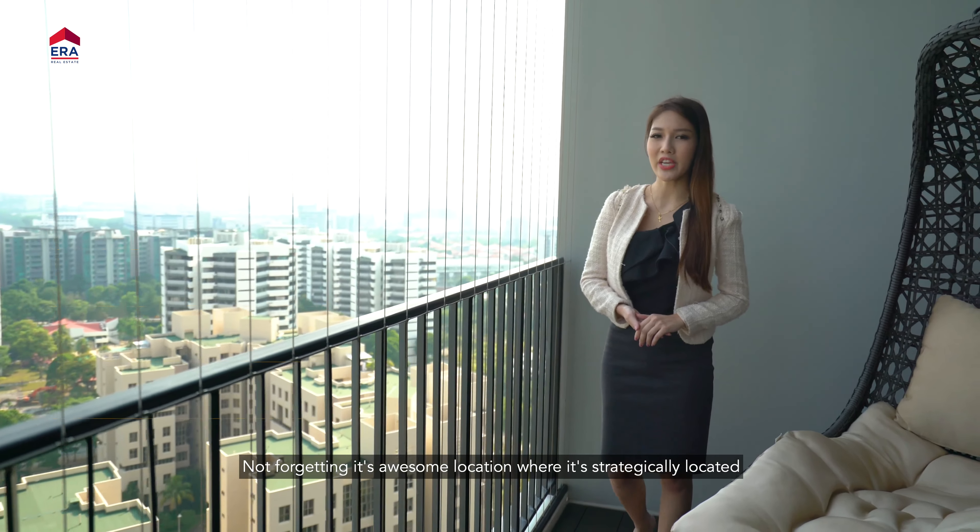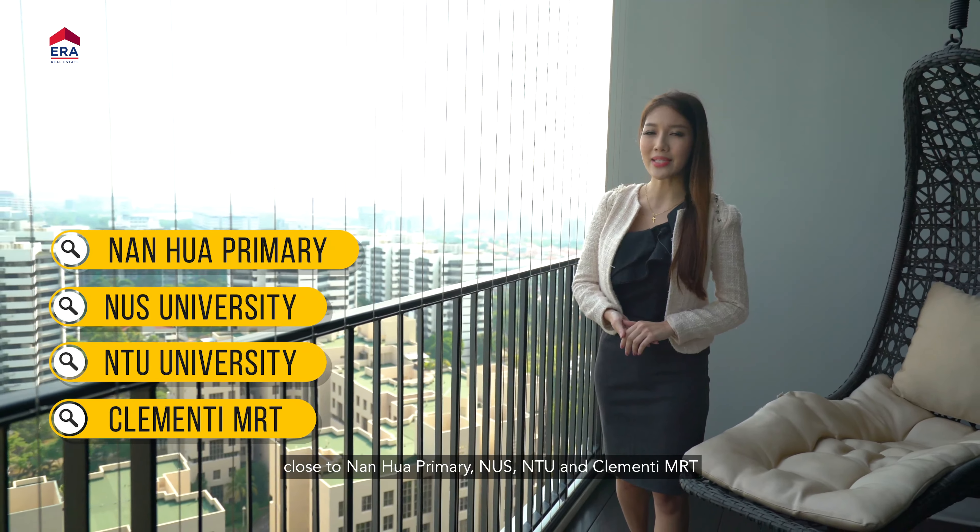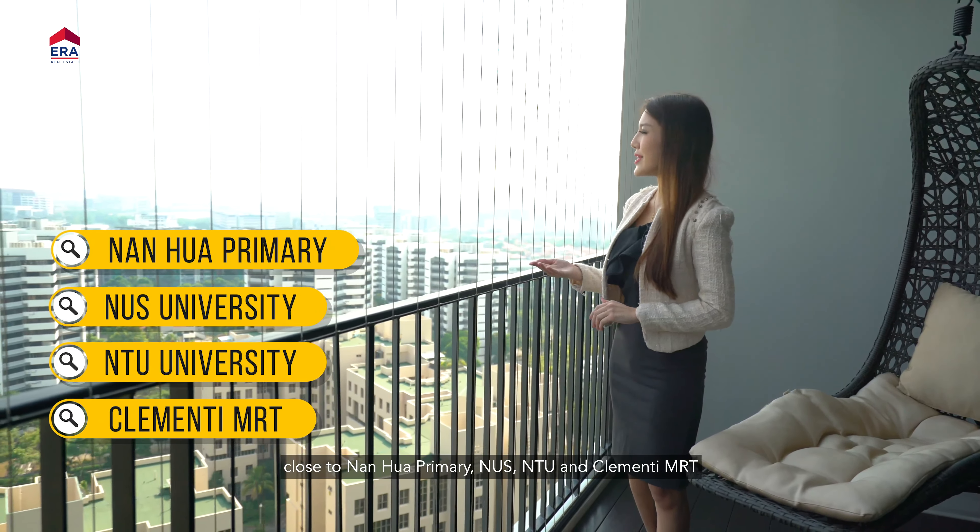Not forgetting its awesome location, where it's strategically located close to Nan Hua Primary, NUS, NTU, and Clementi MRT.